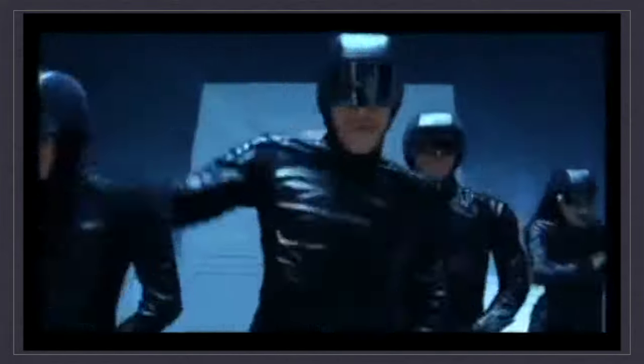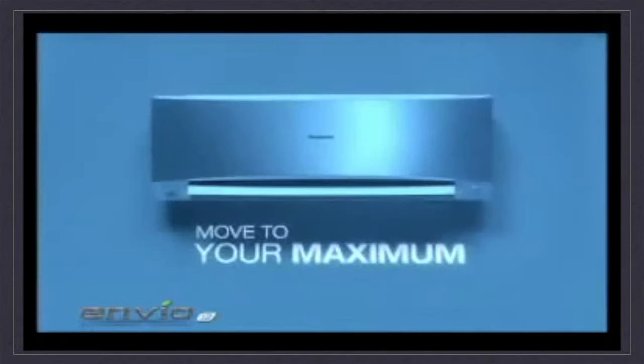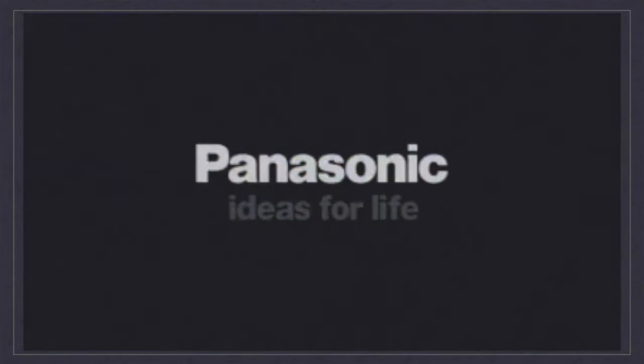The new Panasonic Enveon — move to your maximum. Panasonic, ideas for life.